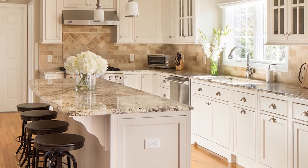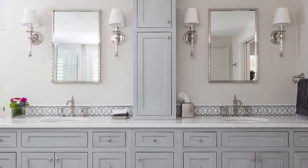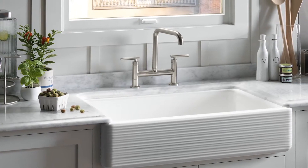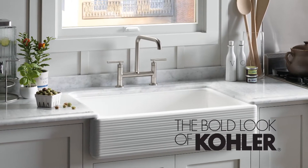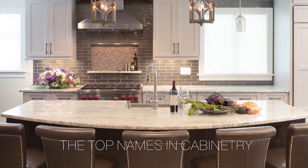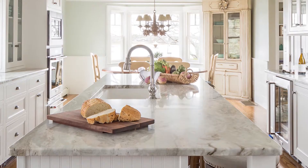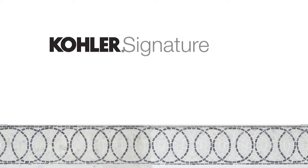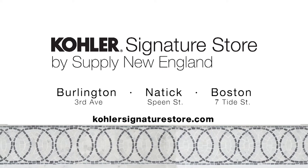Imagine a place where you can design the kitchen or bath of your dreams — no need to travel from store to store. One place where you can design and shop the full line of world-class Kohler fixtures, plus the top names in cabinetry and hundreds of Kohler surface options, all with in-store design assistance. Visit the Kohler Signature Store today — the perfect place to create your ideal space.